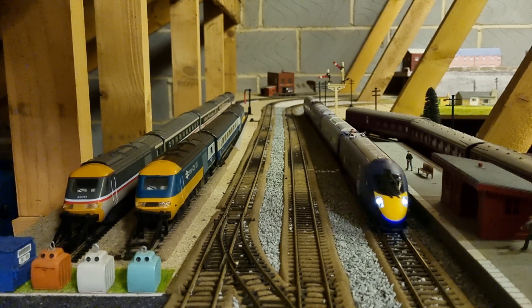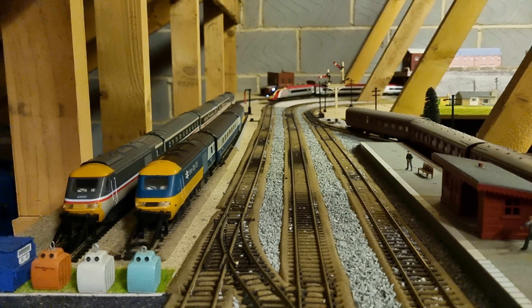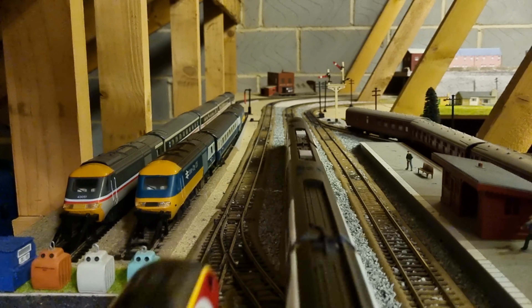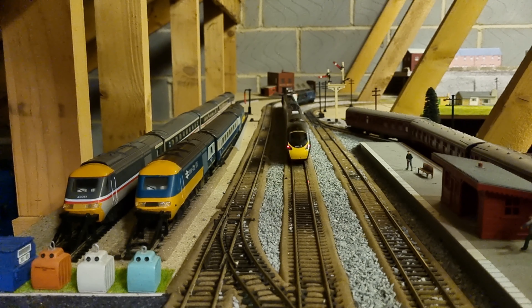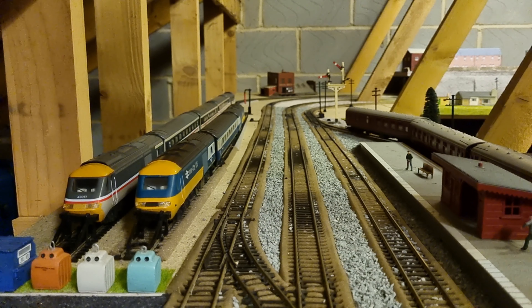Now I'm going to give you some brief history on the class. The Class 390 Pendolino was manufactured by an Italian company named Alstom, and the tilting mechanism inside is named the Fiat Ferroviaria tilting system. They were built at Washwood Heath in England and Savigliano in Italy.